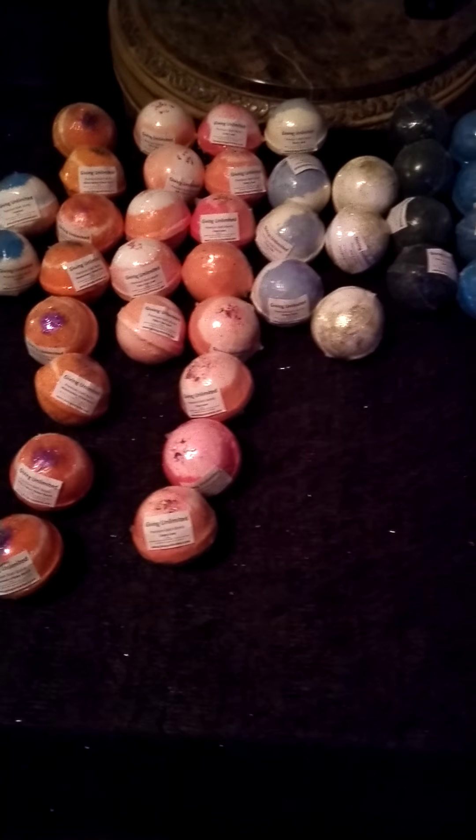This is my first video reaching out to you — here are my bath bombs and what I have available. Just shoot me an email, drop me your email, or message me however you want. I love you all, thank you for your support, and I'll see you in the next video. Thanks, bye!